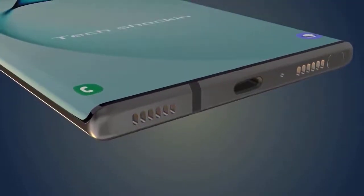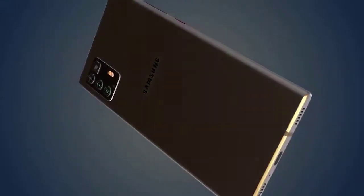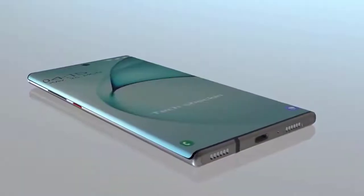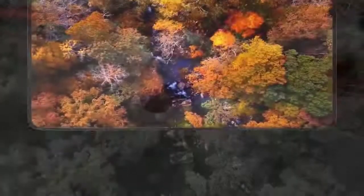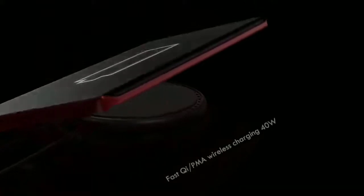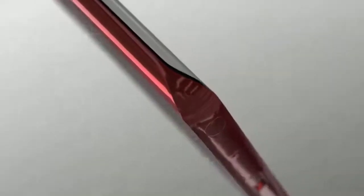The Galaxy Note 20 will be powered by the Snapdragon 865 in North America and the Exynos 990 globally. We'll see up to 512GB of internal storage with up to 16GB of RAM, and storage will be expandable with a microSD card. The Galaxy Note 20 Plus is expected to have a battery capacity of 5,200mAh, and the Galaxy Note 20 around 4,300mAh. Both Galaxy Note 20 models will run Android 10 with One UI 2, be IP68 water resistant, and the Note 20 is expected to come with stereo speakers and no 3.5mm headphone jack.